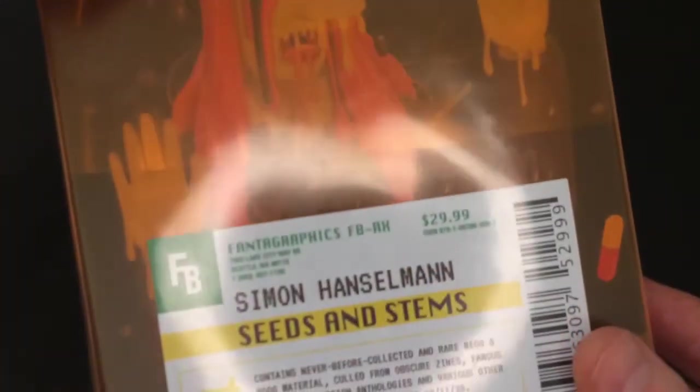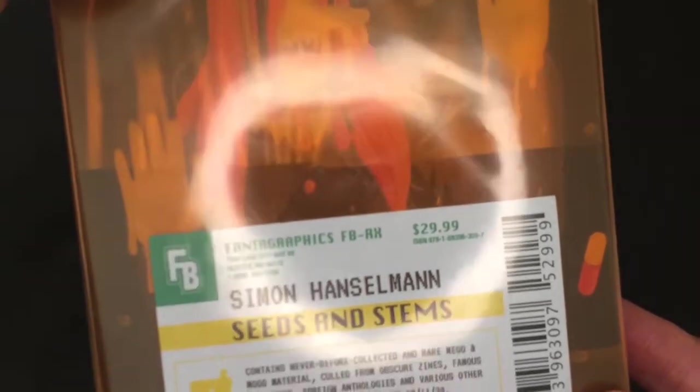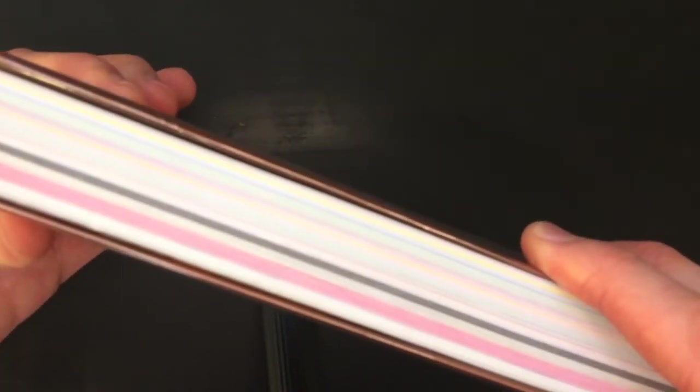Hey guys, I wanted to show you this book I've been reading — the latest Simon Hanselman book called Seeds and Stems, which is a pretty thick, I think over 300 pages long book. Very beautiful. Let me take a look inside.